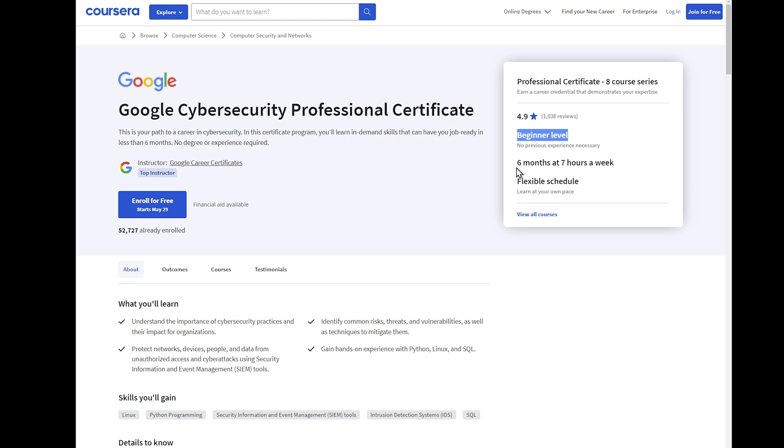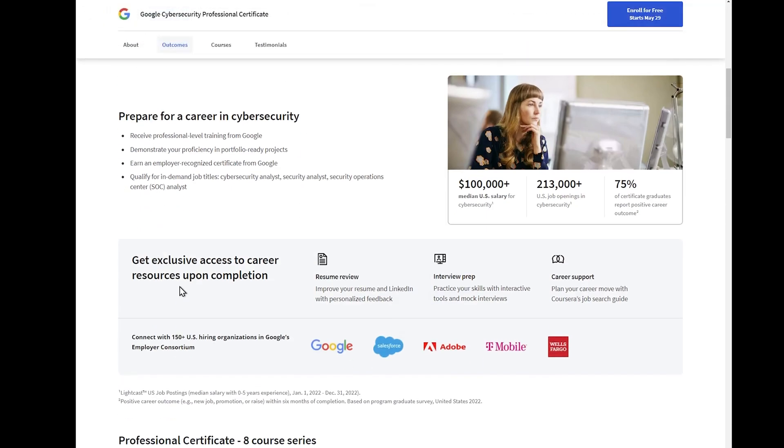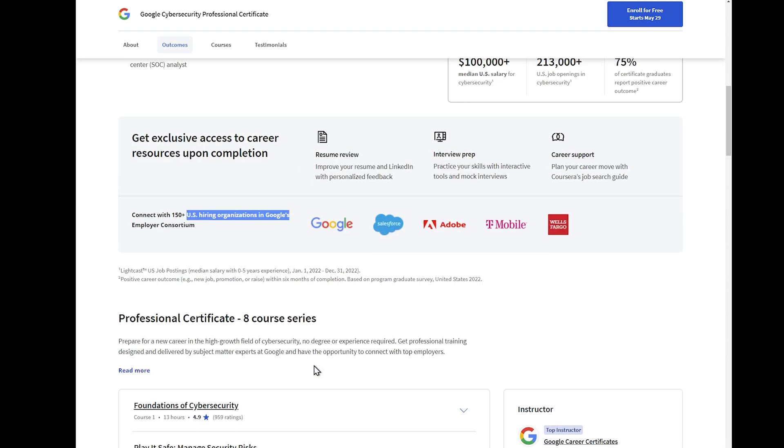Say you're in an IT help desk position gaining experience, or you're in a university getting a degree — this is a great thing to pursue on the side. It's not going to replace those things, but it will definitely help. You get six months at seven hours a week; if you do more, you'll complete it faster. As for outcomes, they say you get to connect with hiring organizations like Google, Salesforce, Adobe, and others.